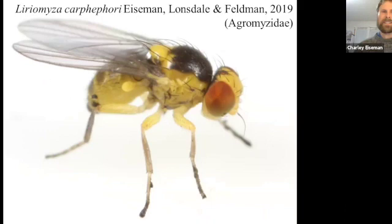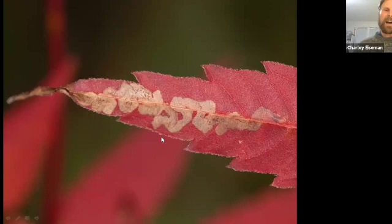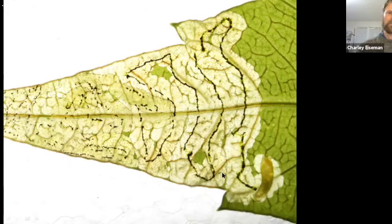Those were the three species whose holotypes came from my front yard. There was also one where a paratype came from my front yard: Illyriomyza carphophori. I gave it that name because its first known host plant was Carphephorus, reared by Tracy Feldman in North Carolina. But then I found the same species mining a Bidens leaf in my yard — plants in this genus are known as beggar's ticks. On this host at least, the species always starts right at the tip of the leaf and makes a coiled mine winding towards the base, sometimes more stretched out, sometimes really compact and intestine-like.